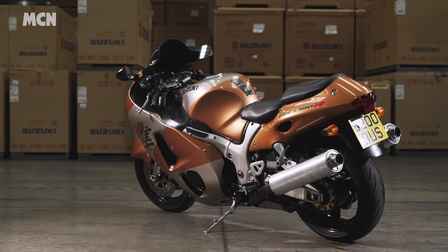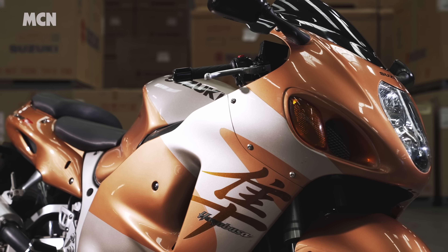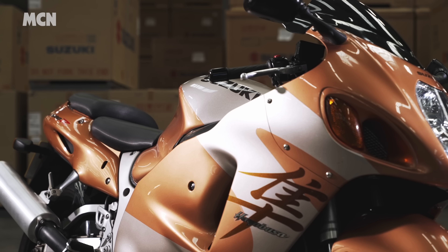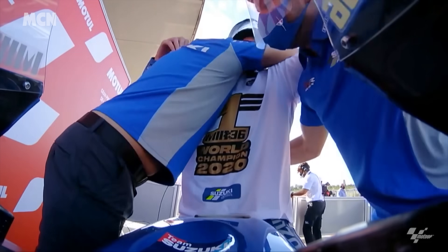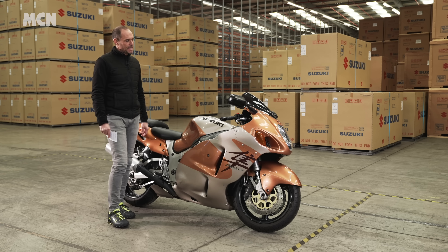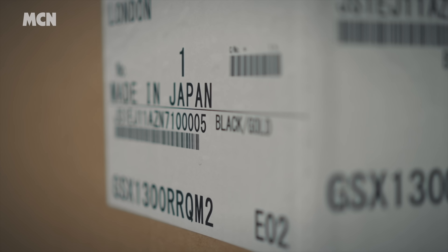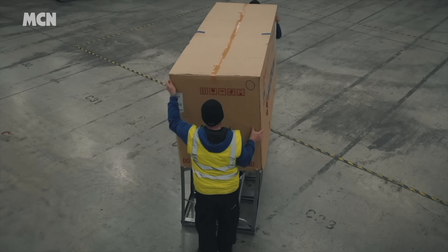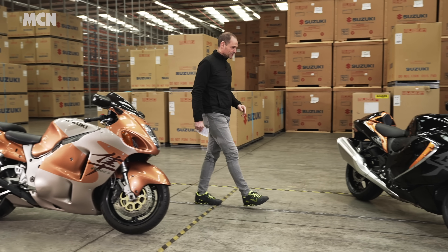Things have moved on a lot over the last 20 years — braking, suspension, riding positions, electronic rider aids, creature comforts — you can see why the Hayabusa started to lose favour against more modern stuff. Over the past few years in the UK the Hayabusa disappeared, which is a massive shame. Suzuki have been generally quite quiet recently, apart from winning the MotoGP championship, and when they have produced bikes like the V-Strom and GSX-R1000 they've been a little conservative. But there is going to be a new Hayabusa for 2021 — the third generation Suzuki Hayabusa.